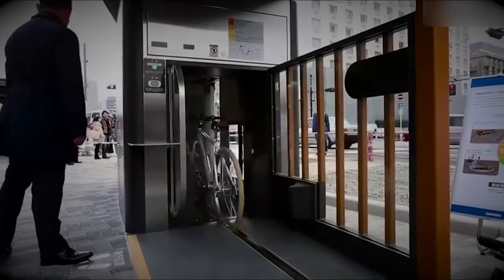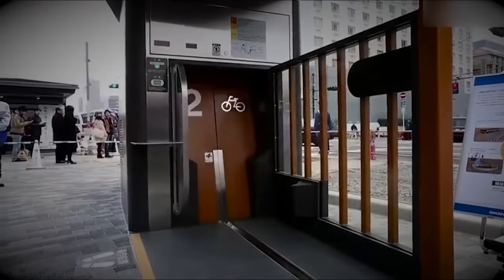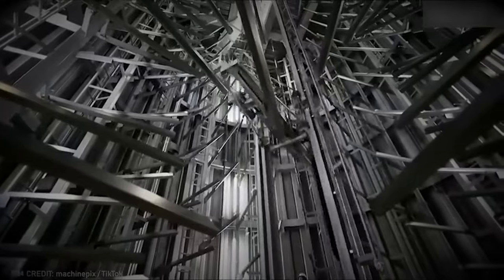For a mere $15 annually, Japanese citizens can store their bikes, freeing up valuable space in their garages.